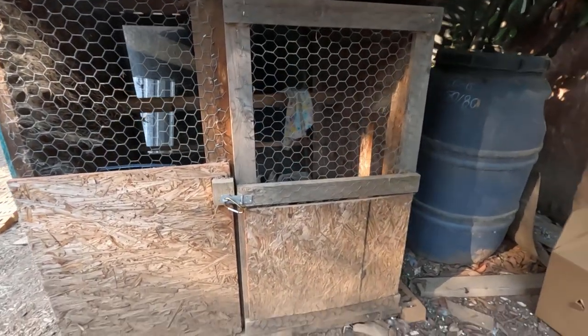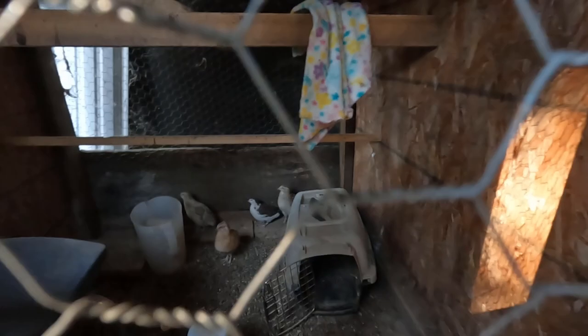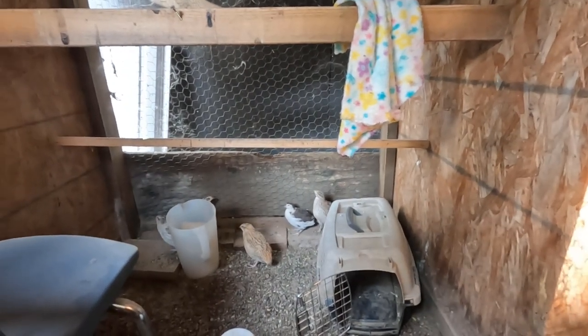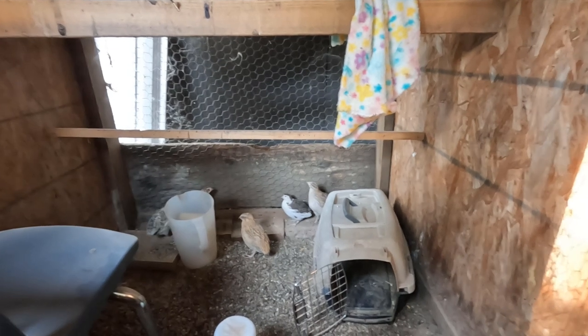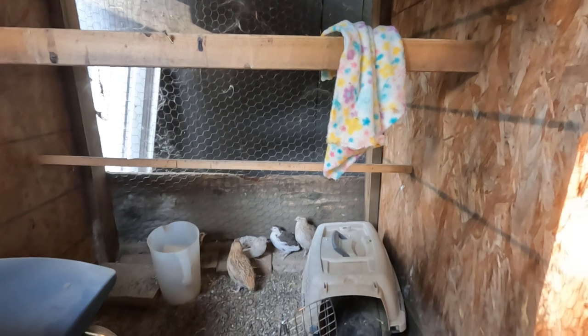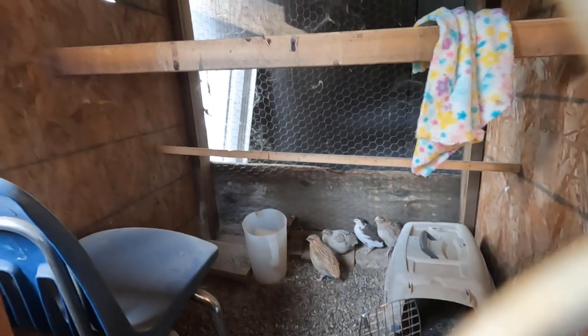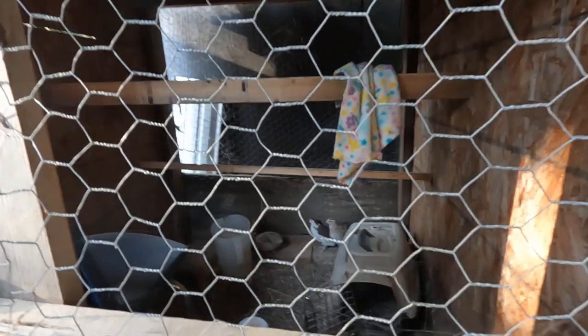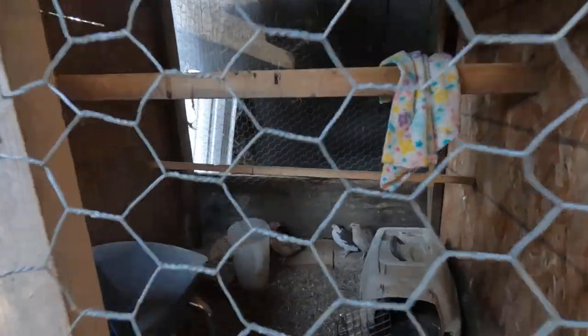Anyways, since we got these little guys, it has become our quail pen. And while I was at work, my daughter had turned this into a quail fantasy land type deal. I don't know what's going on in here, so we're going to have to have her explain to us. All right, Miss Lorelei, tell us what everything is for.